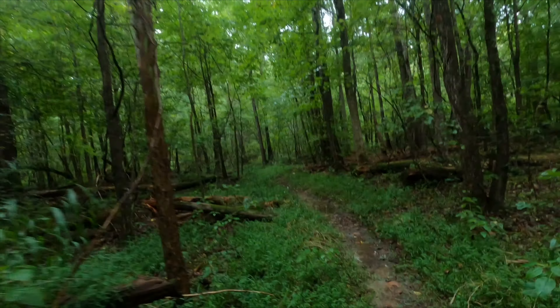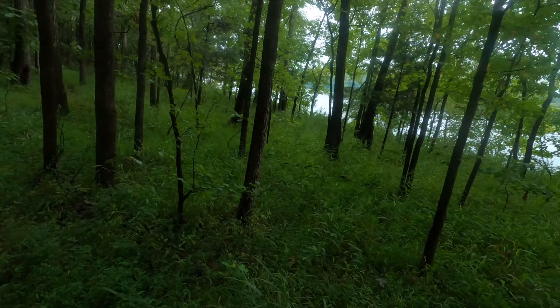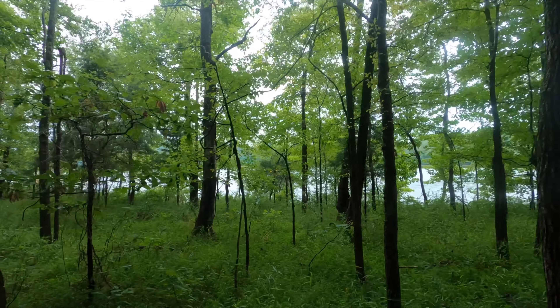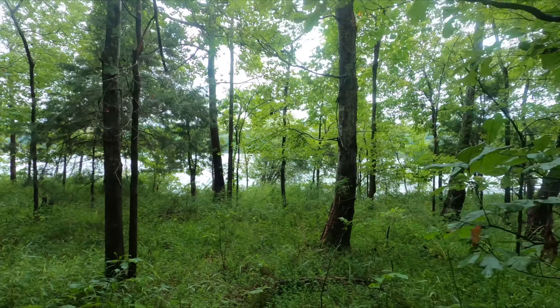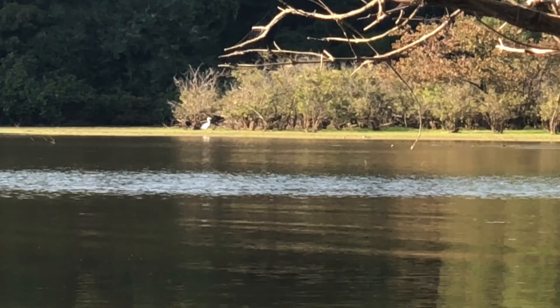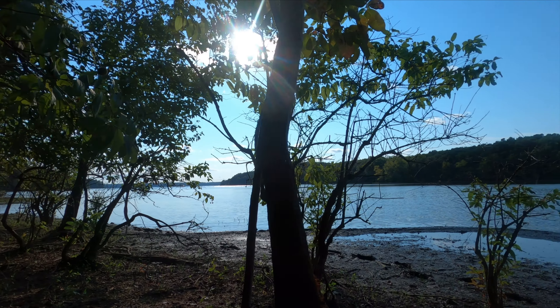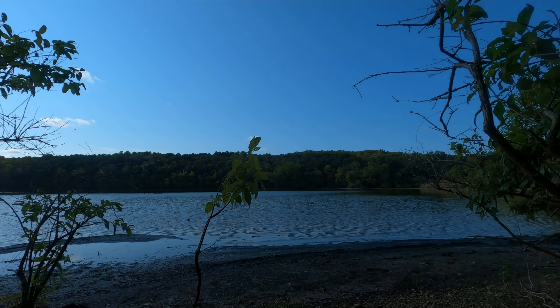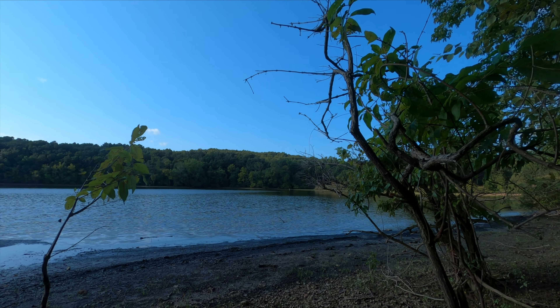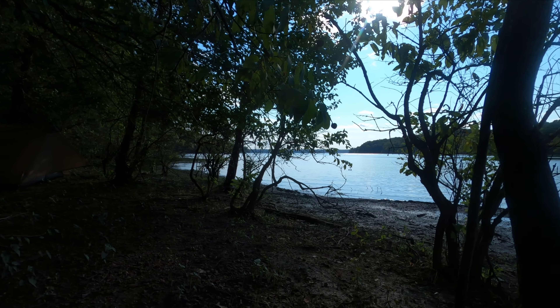All right, enough talking — let's get on the path. Just walking along the shoreline. Here is my view for the last night on the north-to-south Land Between the Lakes trail. This is beautiful. Maybe I'll try to get a sunset for you tonight.